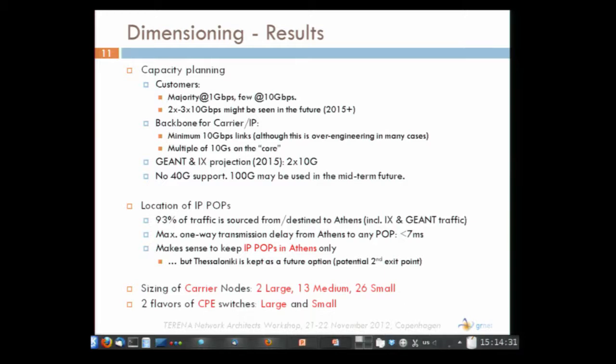An interesting result of the traffic analysis was about the location of IP POPs. We found that 93% of our traffic has one endpoint in Athens. Based on this, we decided it makes sense to have our IP POPs only in Athens, as there is very little traffic that would be switched locally and the propagation delay in our network is not that big. Thessaloniki, the second largest city in Greece, was also an option, mainly as a second exit point, but we decided not to put an IP POP there at this moment — something we might reconsider in the future.